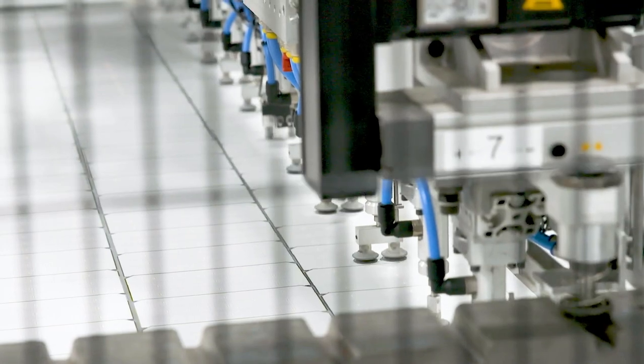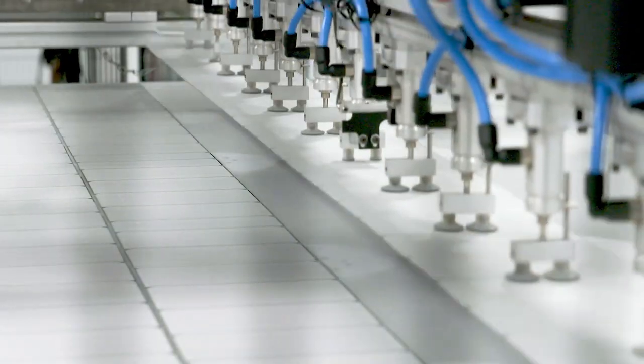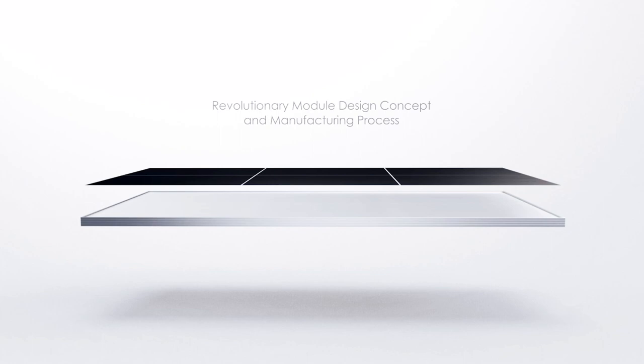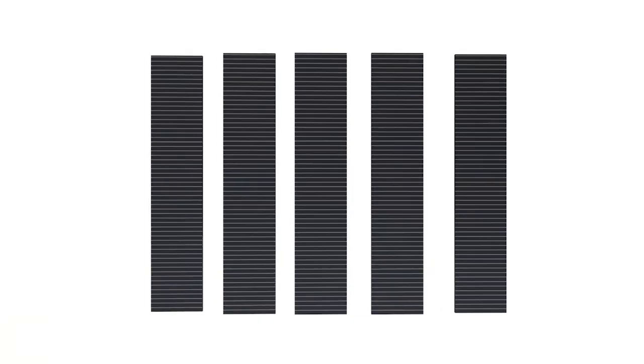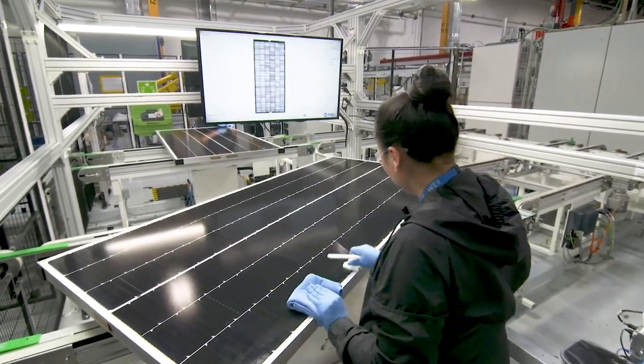Shingling technology offers the most benefits, but it's also the most costly and comes with the most intellectual property, making it somewhat difficult for manufacturers to switch production lines. Shingled solar modules take solar cells cut into five or six strips. The cut cells are shingled against each other and connected with an electrically conductive adhesive. There are no visible bus bars.